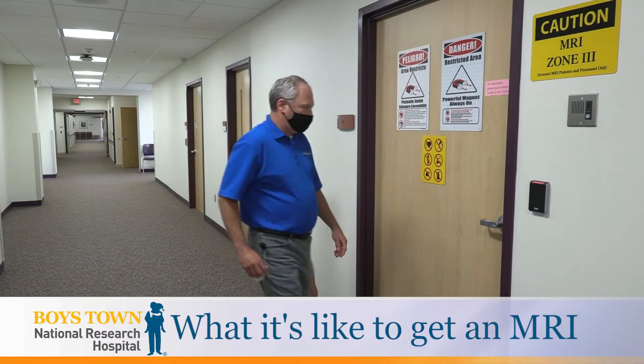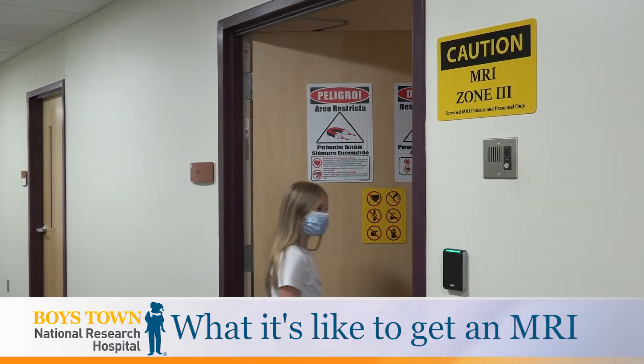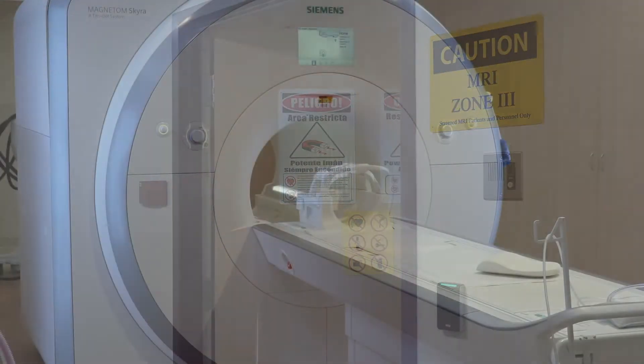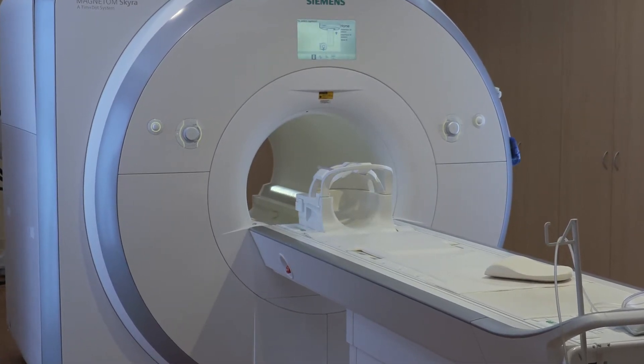Welcome to Boys Town National Research Hospital. Let's take a look at what it's like to get an MRI. Many boys and girls like you need an MRI. Some people think the MRI looks like a big donut. What do you think?